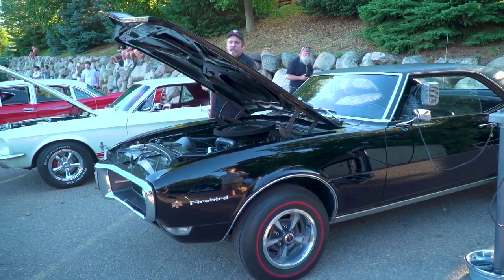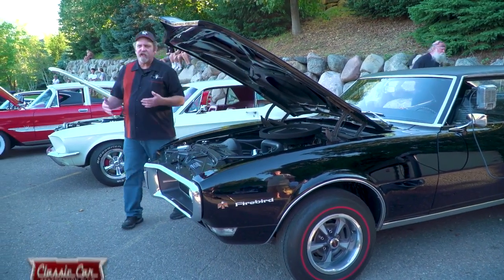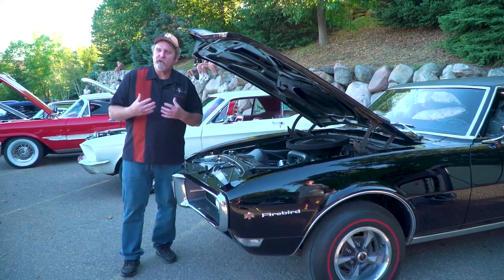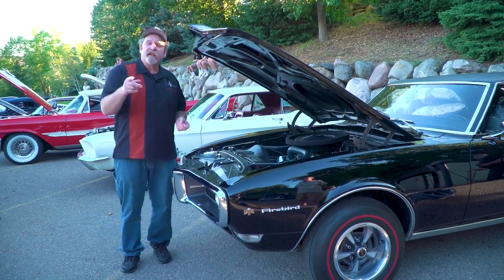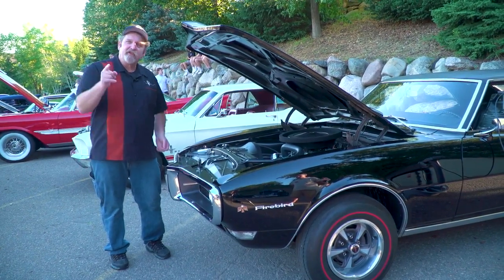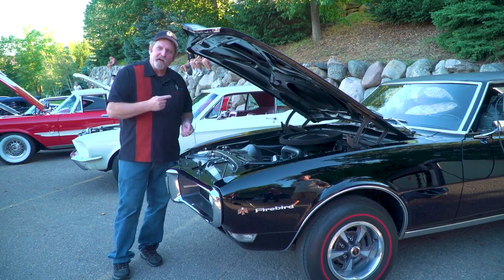In 1964, Ford introduced the Mustang. Originally, it was kind of intended as a replacement for the Falcon, but it didn't take long before the performance enthusiasts figured they could make a sweet little ride out of it. Of course, after they sold a million Mustangs in the first two years, Pontiac had to have an answer to that challenge, and they introduced the Firebird.